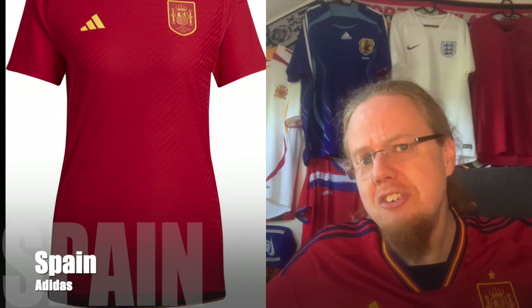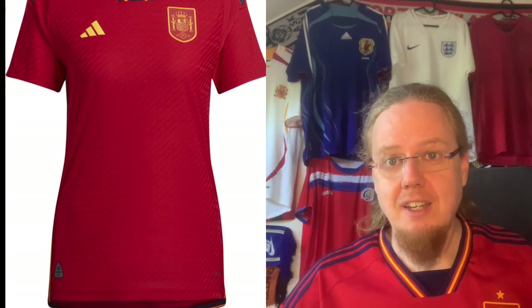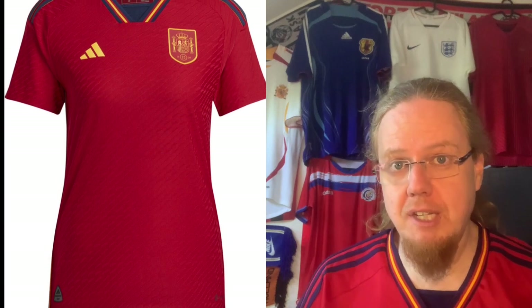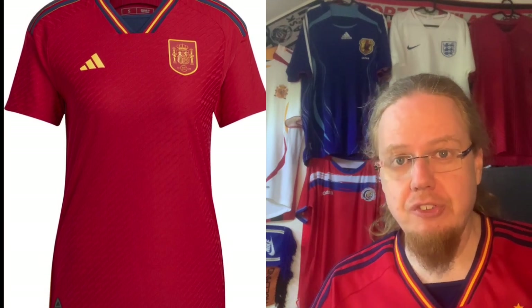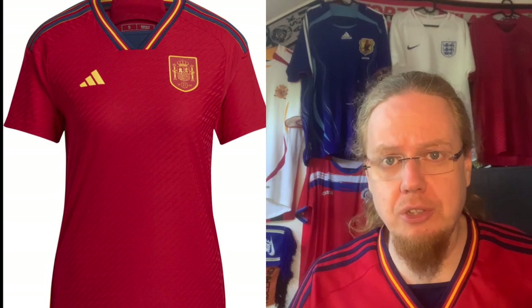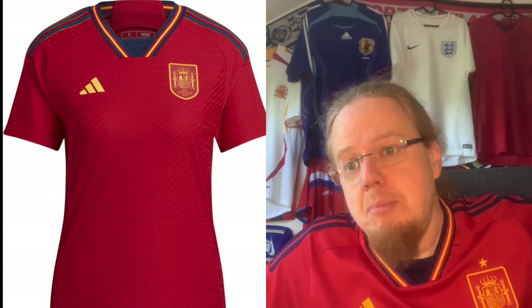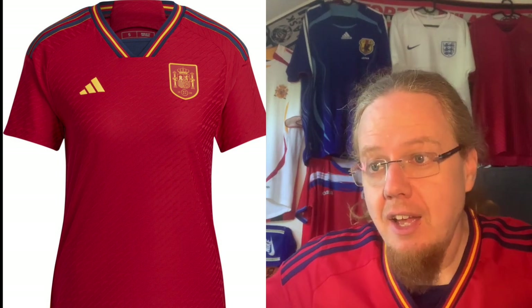We'll start with Spain, the jersey I'm actually wearing. Adidas had the women's team reuse the men's home jersey versions, with special away jerseys created separately. I already covered this in the World Cup jersey review — this is an eight-star jersey, and obviously I like it since it's in my collection.